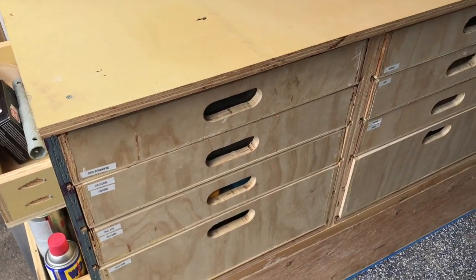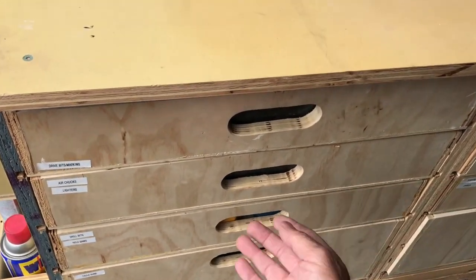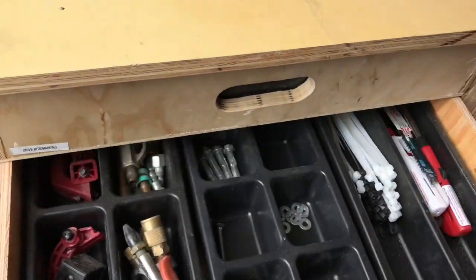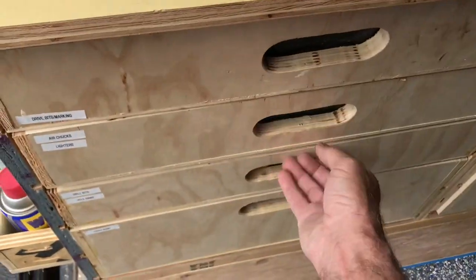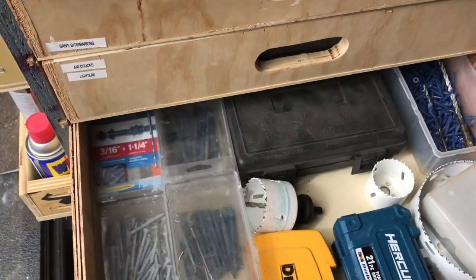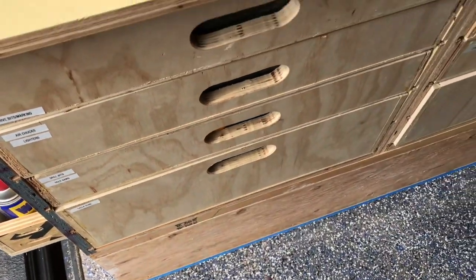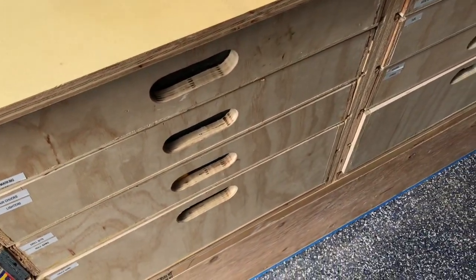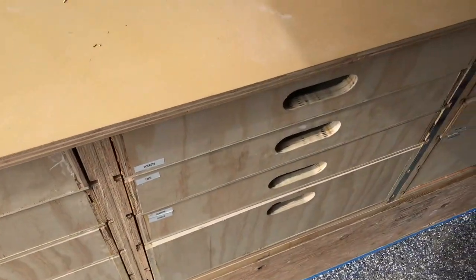We keep our pencils, screwdrivers, that sort of thing. We've also got an air chuck, zip ties, and drill bits. The bottom drawer has caulk and caulk guns in it, but we need to work on it again because it doesn't slide in and out well.